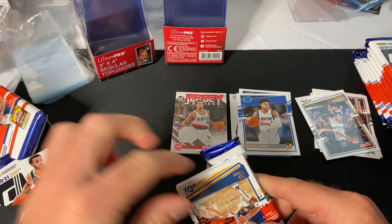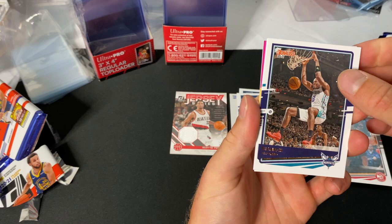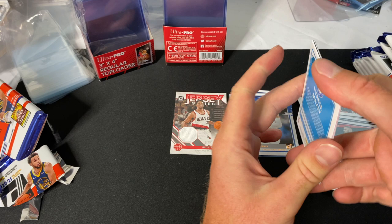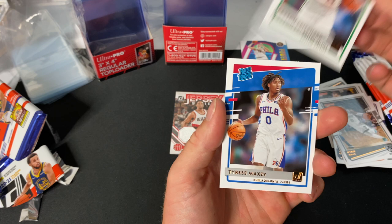Sometimes I have trouble with these packs — they rip super easily so it's hard to get a clean rip on the back. Joe Ingles, Jeff Teague, Bismarck Biyombo, Aaron Baynes, Kyrie Irving. Then a Nikola Jokic 'Power in the Paint' insert — that's a cool one. I'll put inserts in their own pile.